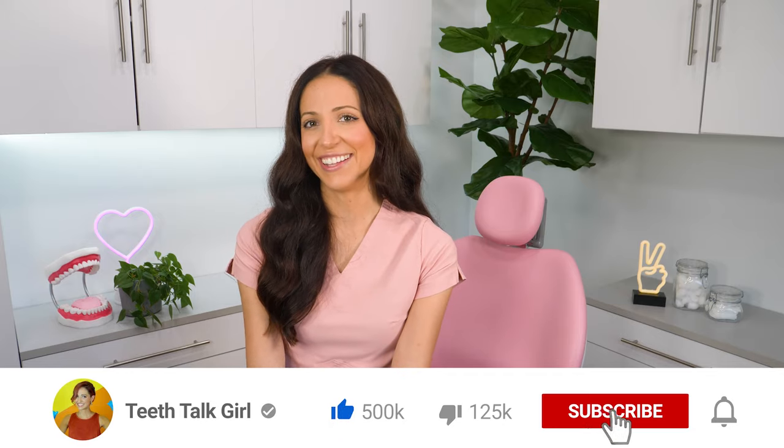Thank you all for watching. I hope this video helped you. Please like and subscribe if it did. And until next time — peace, love, and teeth.